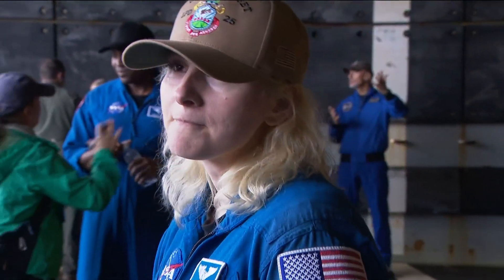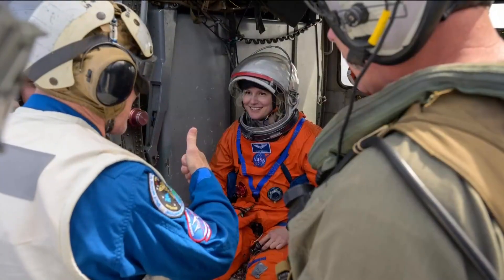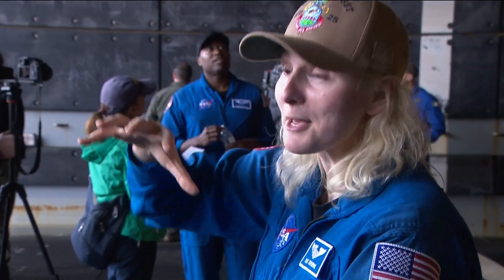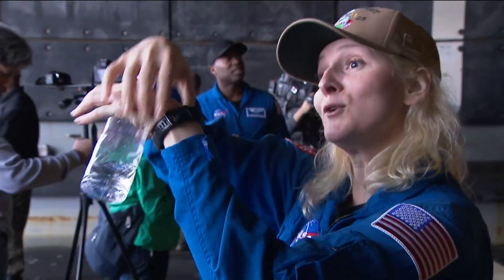And you're kind of sitting on your back. NASA astronaut Denise Burnham was inside the Orion for today's test run. The helicopter comes, picks you up, hoists you into the helicopter, and there you go — back to the ship.